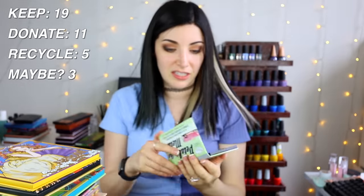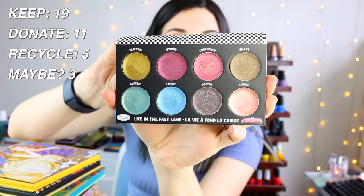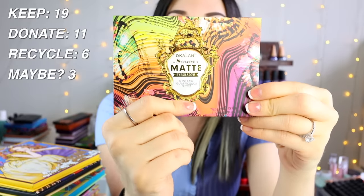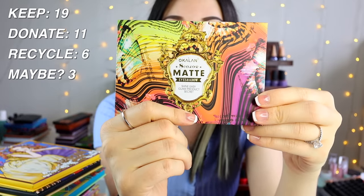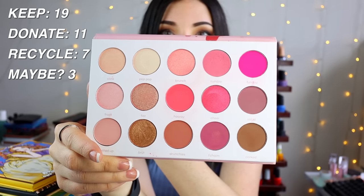The Balm Petal to the Metal is liquid eyeshadow — I didn't enjoy it and I'm not a cream eyeshadow person, so I'm getting rid of it. There's a dollar store dupe called the Ocalon Eight Color Matte palette — I've had it since 2014 or 2015, used to call it the Sailor palette — that's getting tossed. The Carity Rose All Day palette has fun pinks but it's going in the maybe pile.